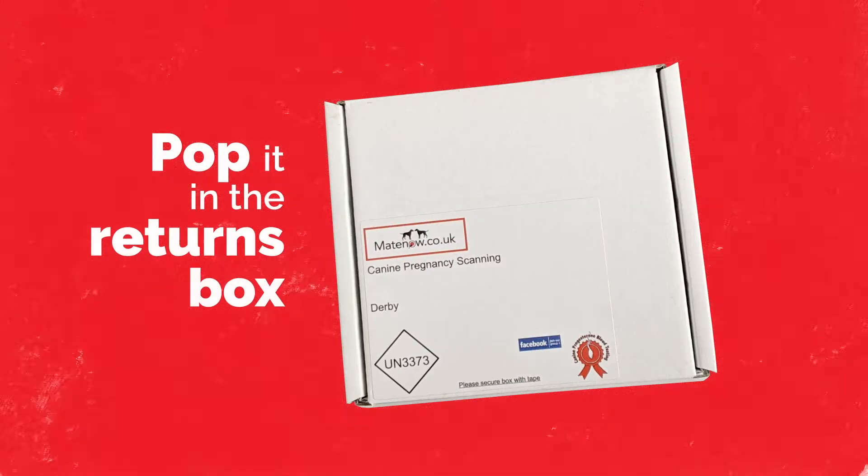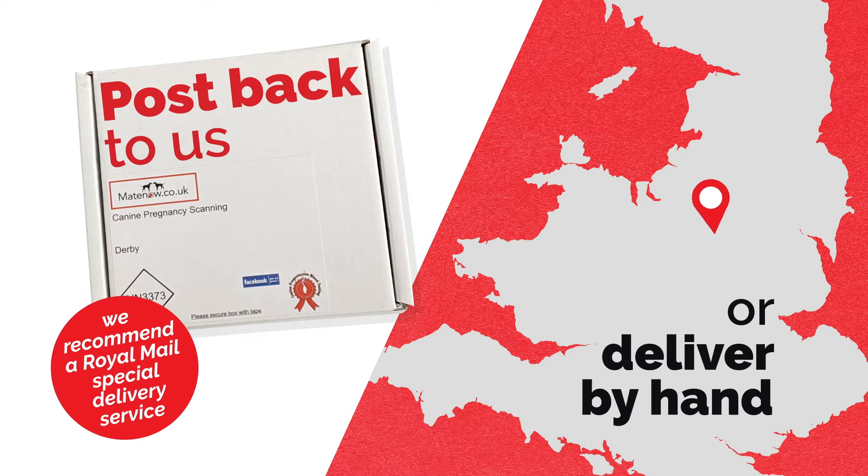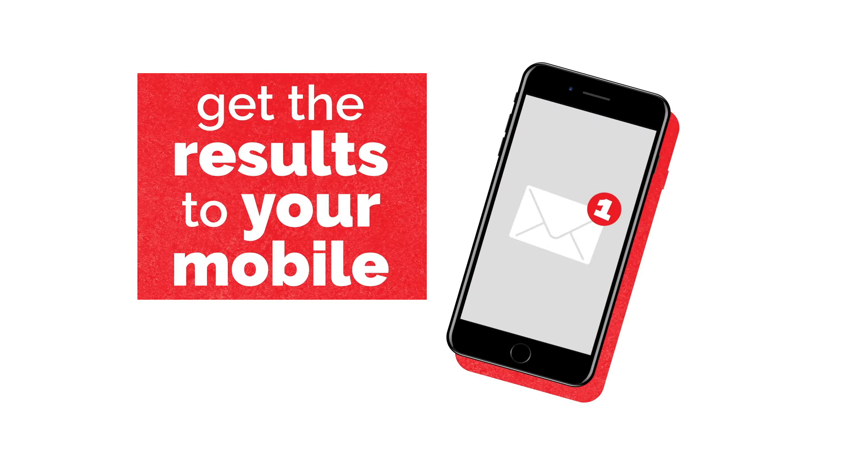Pop it in the returns box provided and post back to us or deliver by hand. One hour after we receive the sample, you'll get the results to your mobile.